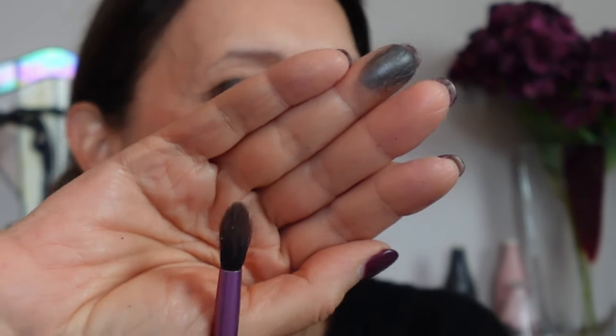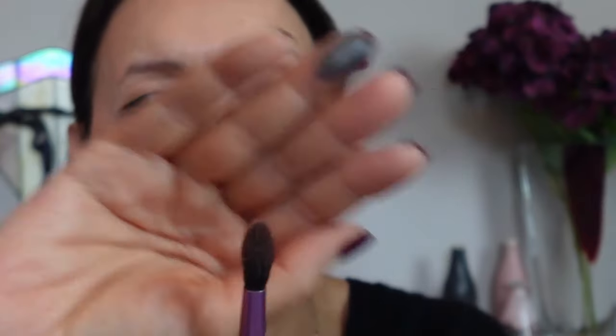I do both sides and then grab my Real Techniques blending brush — I always go back to this one because it's domed and very soft. I'm going to blend like mad. You can see it's blended out pretty well. It probably needs a tiny bit of tidying at the top but we'll see to that when we finish the look.